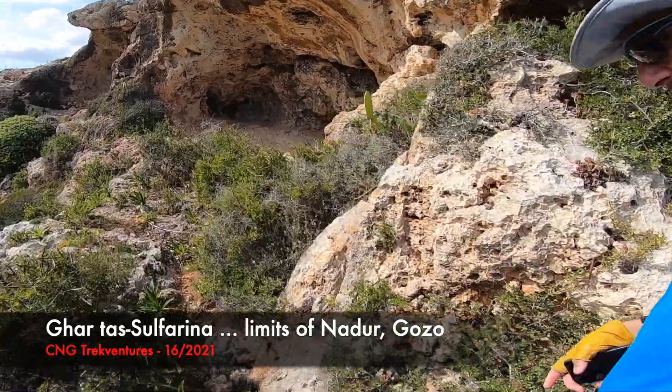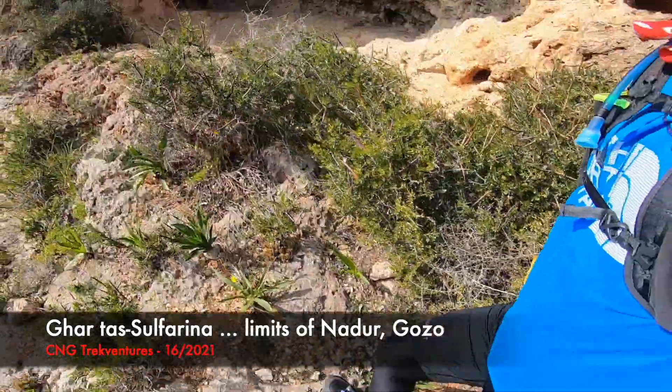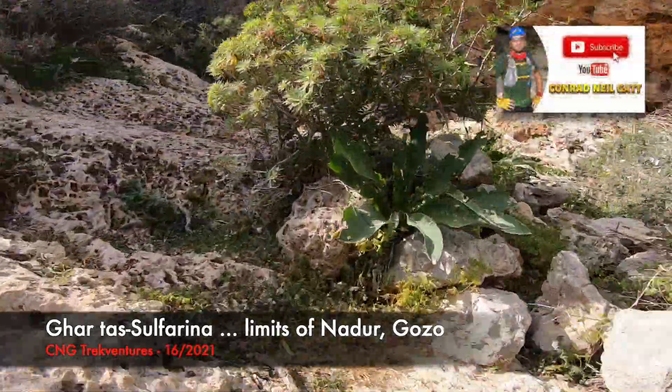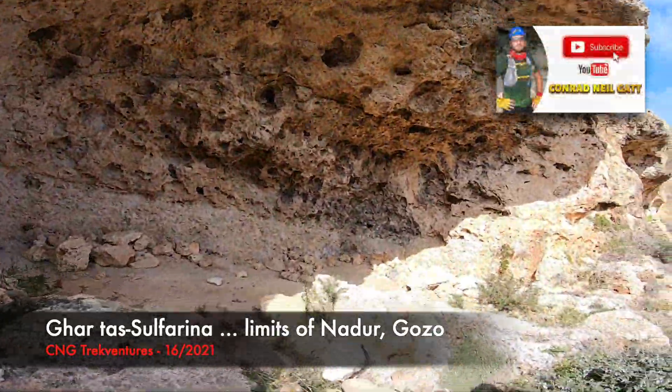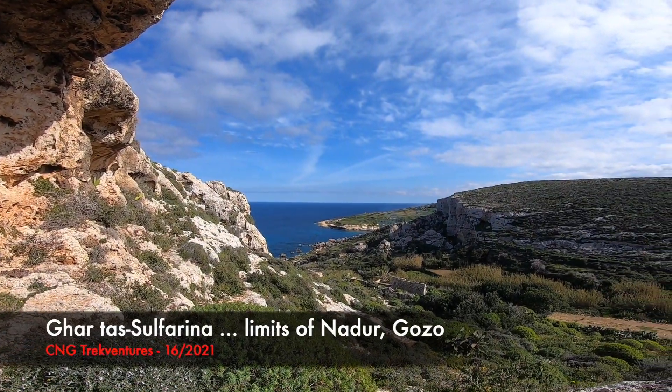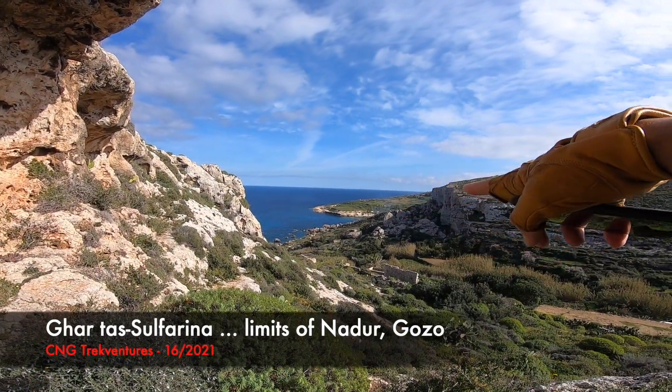Another cave. This area is full of small caves as well. Look, another one and another one there. Overlooking this magnificent view — Dahlet Qorrot down there, as I already told you.